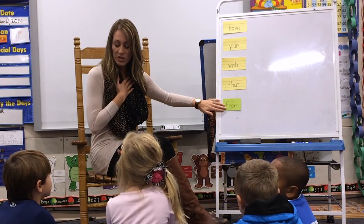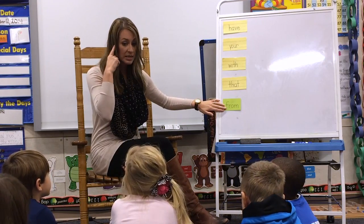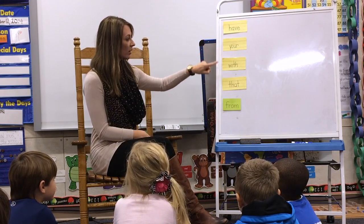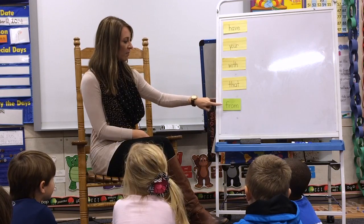Listen, I'm going to read you the word and I'm going to use it in a sentence. So listen first. Have, your, with, that, from.